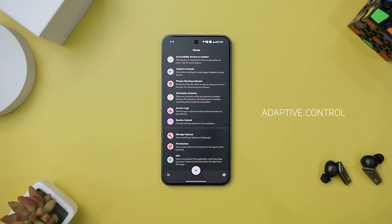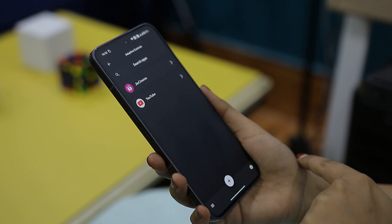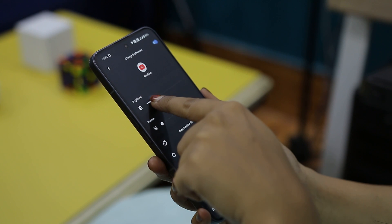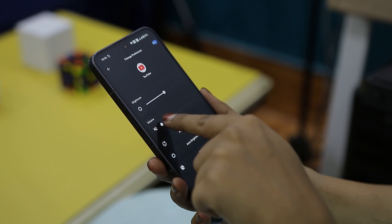Next up we have Adaptive Controls, which is a groundbreaking app that offers unparalleled customization for your smartphone experience. Its standout feature is the ability to individually adjust system settings like brightness, volume, auto brightness, auto rotation, and do not disturb mode for each installed app, simplifying your life by automating preferences.